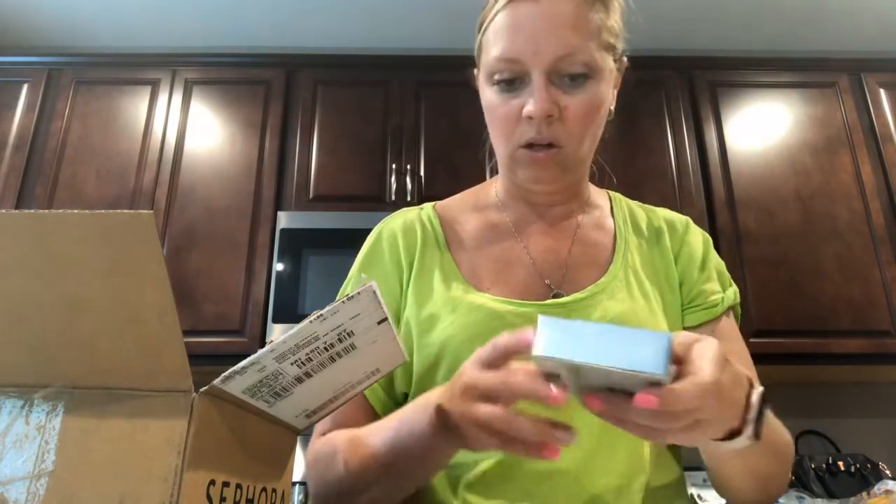I guess that's it for this little mini haul. I wanted to show you what I got during the VIB sale. I will see you guys all in my next video. Bye!